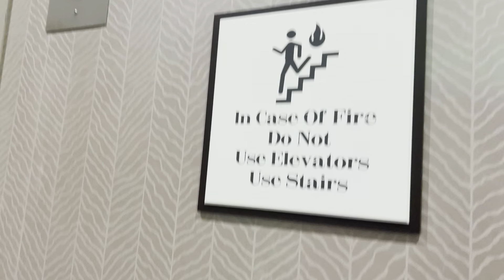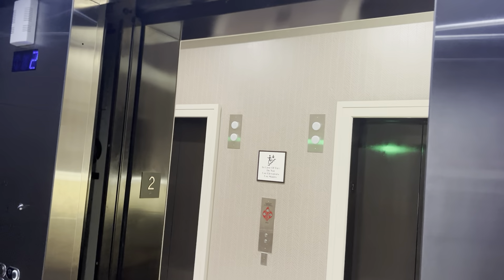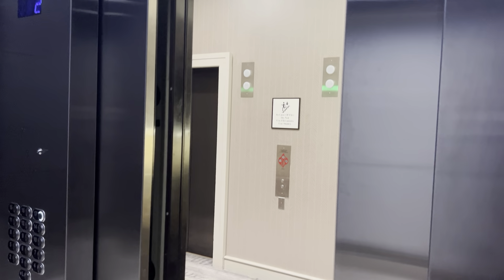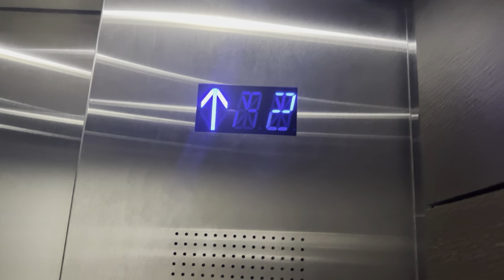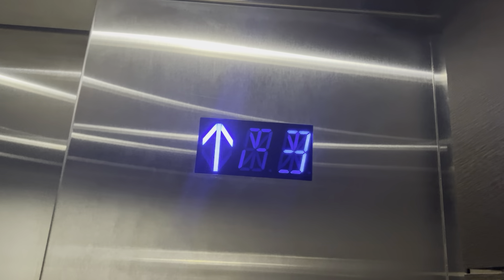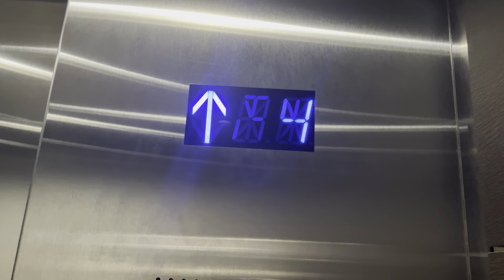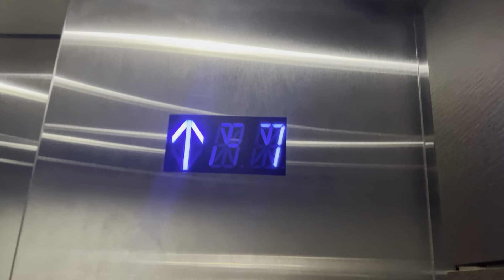We are going to get a full ride up first. This is a 17-story traction Schindler 6400A. Here we go. It's not stopping on the second floor because this is morning time — I just woke up and it's breakfast hours. And this is the one I want because this one is the only one that talks.